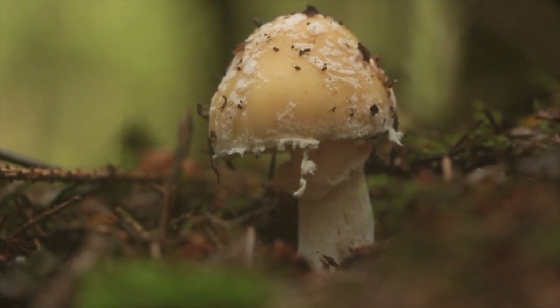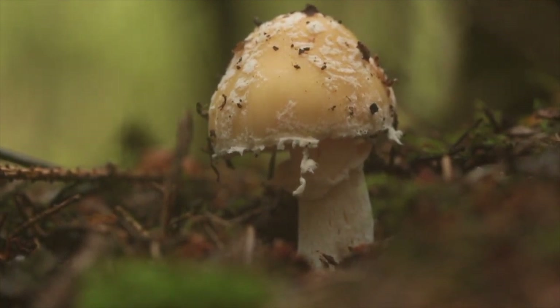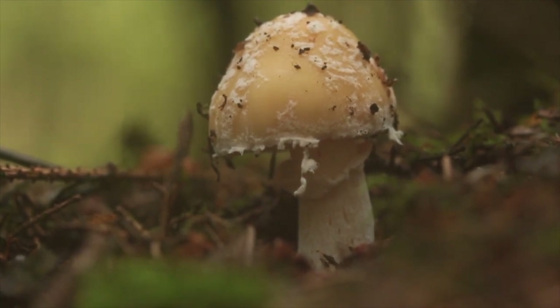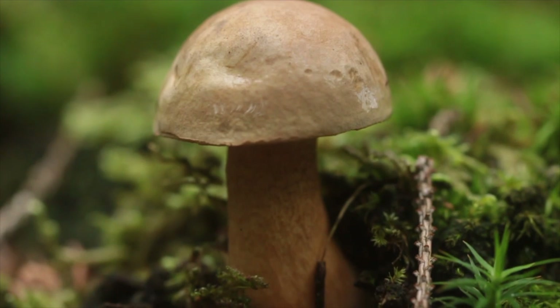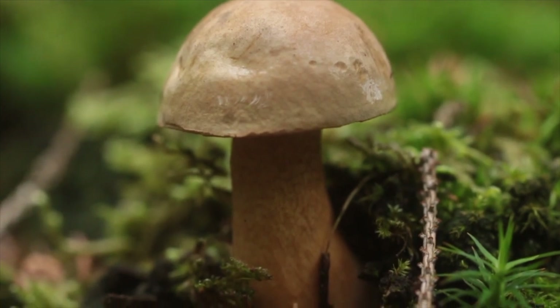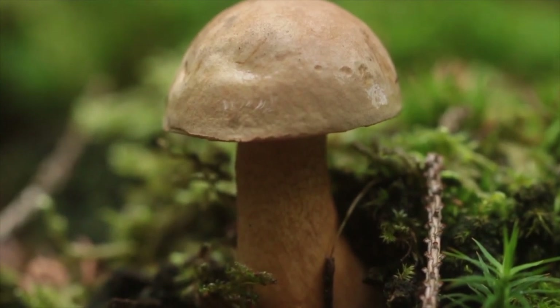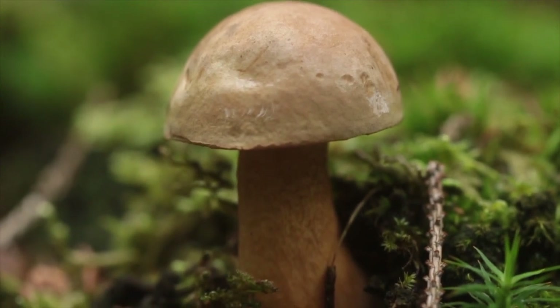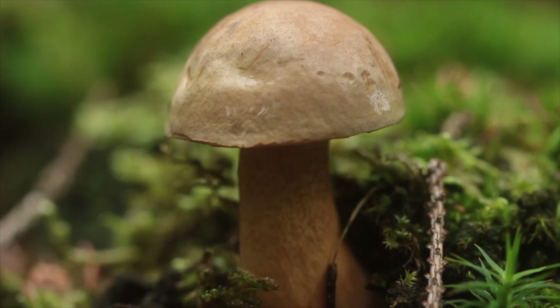Ich denke, hier habe ich den Narzissgelben Wulstling gefunden. Das ist natürlich kein essbarer Pilz – er ist giftig. Der Gallenröhling ist schon ein bezaubernd schöner Pilz, aber das sollte er auch bleiben – zumindest außerhalb des Kochtopfes.